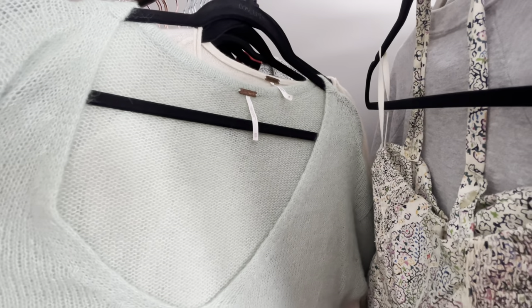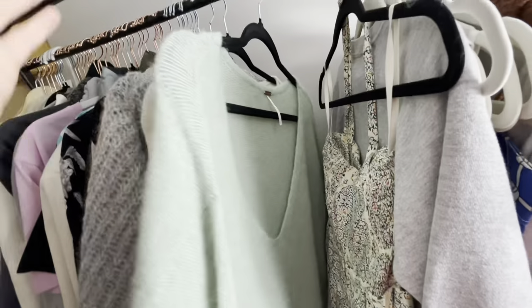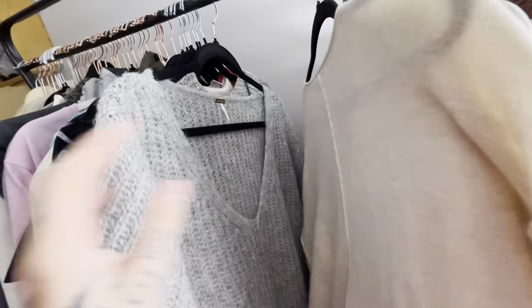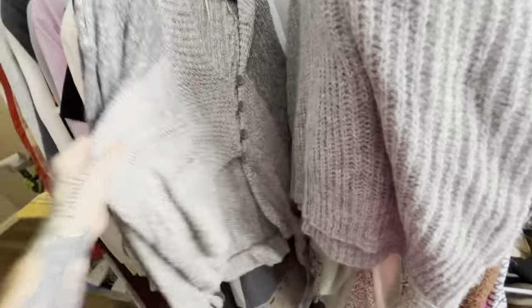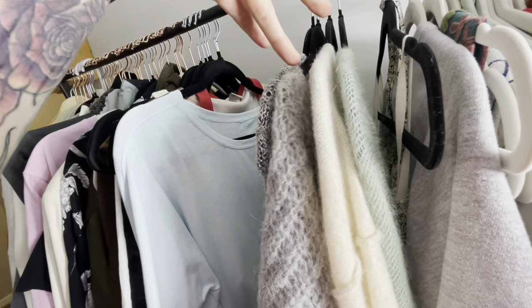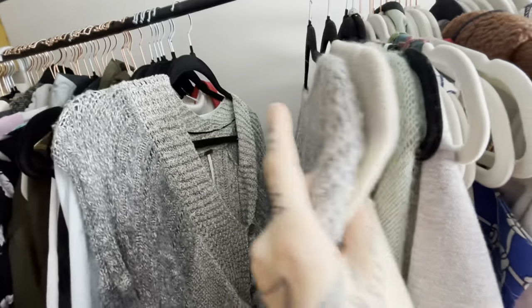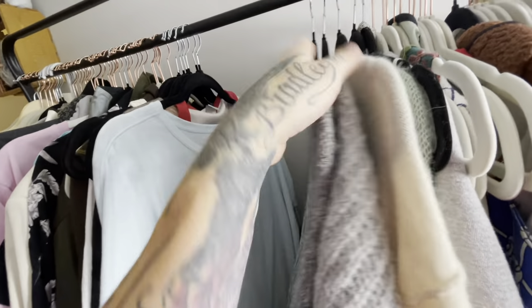I also found a lot of Free People sweaters on the same trip — all size extra small and small. They're a mix of alpaca, wool, cashmere, and mohair — really special materials. There's one with mohair, one cashmere, one alpaca, one wool, and one that's actually a sweater cardigan with cute buttons at the front. I'll price them between $25 and $40, with the alpaca, cashmere, and mohair ones pricing higher even though they're plain, since the material does the selling.